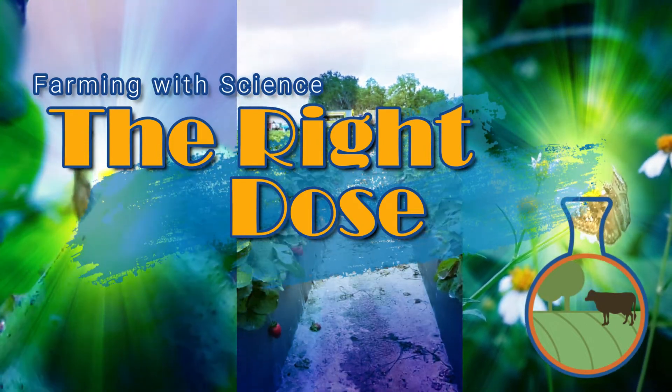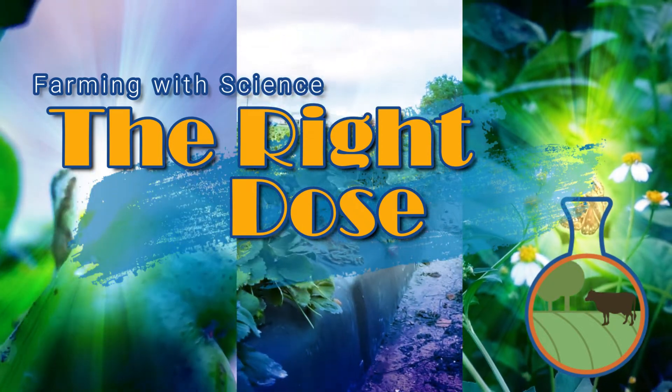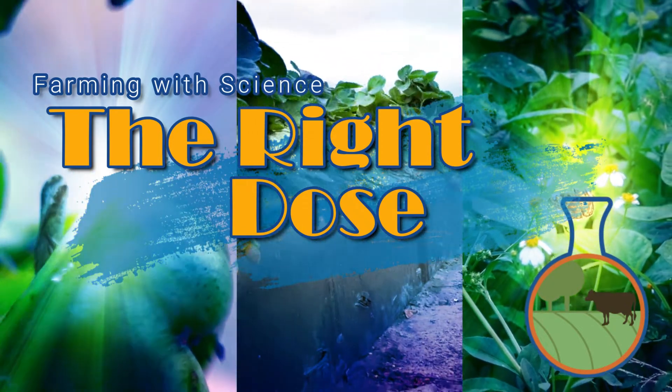We will discuss the right dose and how we can possibly impact our environment, our economy, and our communities.